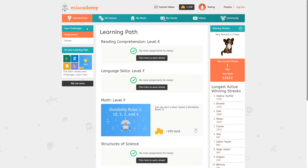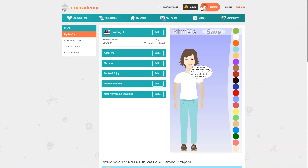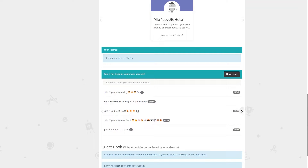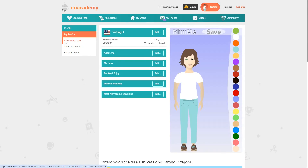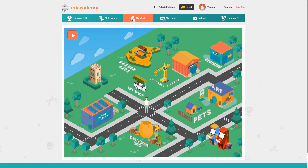On the left under your challenges, students can switch to see their completed lessons. The winning streak shows how many days in a row they have completed at least one assigned lesson. Up top you can see how much gold you have. Students can also click to go to their profile and create a bio or update their avatar. Under my world they can spend their gold — there are virtual pets, a design studio, a clothing shop, and some games.